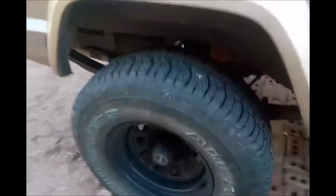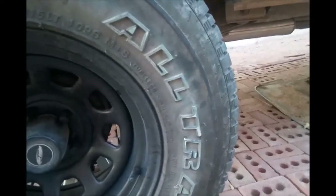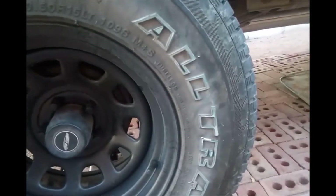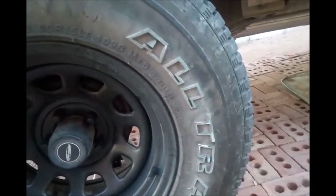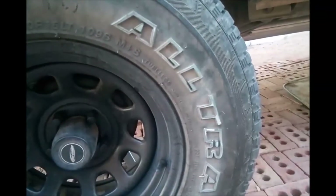I also hit this other tire but I didn't pop it — you can see I hit it right there. So I'm trying to think: should I replace just two tires, or should I get all four tires and sell the three remaining tires to help offset the cost of buying four?